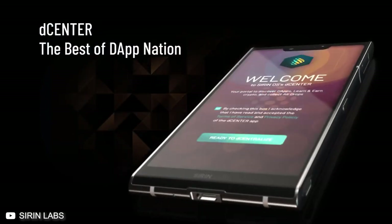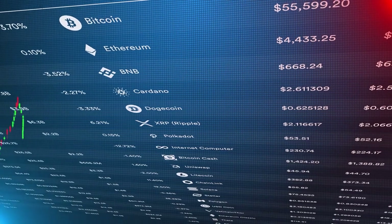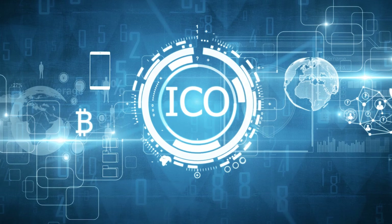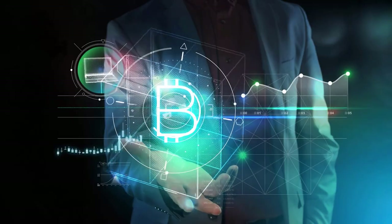They're launching the device in the blockchain universe with an initial coin offering, or ICO. To get this phone, you have to invest in a crypto coin, and the device won't be available until the company has made $50 million or more from the ICO. After that, the coin will be used as a means to trade within the Sirin Labs ecosystem.